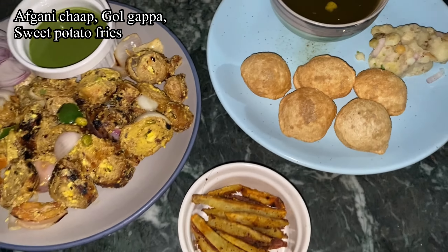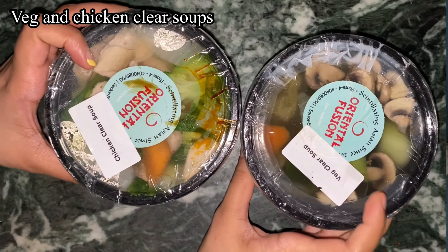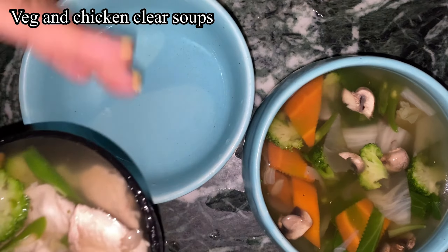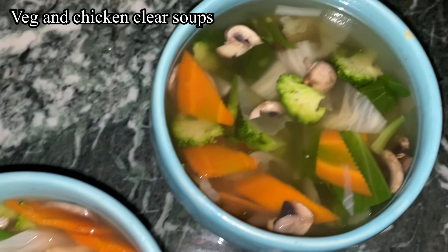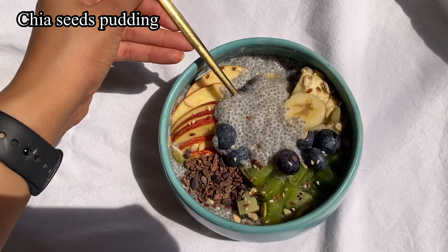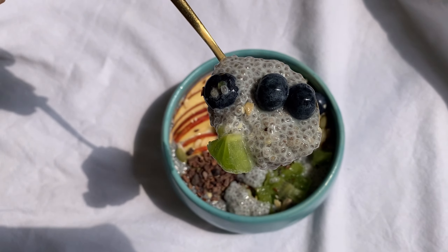It was raining that day, so I ended up having afghani chaap with cold guppa and all my chatpatti chaat cravings were fulfilled with that evening meal around 8 PM. It was really delicious. I also love this place for their clear soup — I ordered two of them. They're good for the throat too, you know, since I keep drinking diet coke.